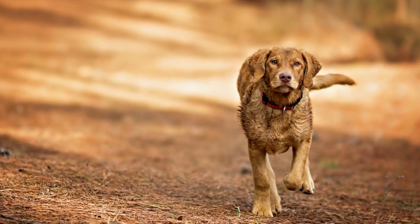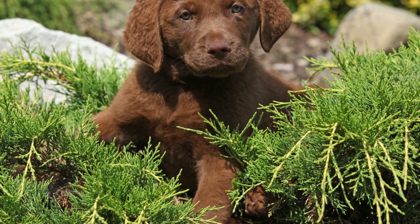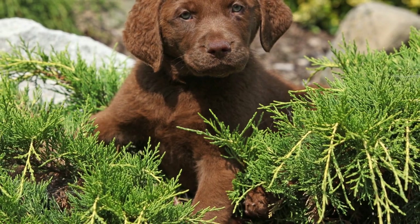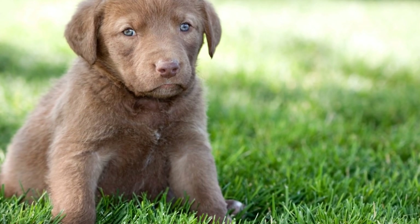First and foremost, it is important to recognize that Chesapeake Bay Retrievers are large dogs. Males can weigh up to 80 pounds, while females range between 55 to 70 pounds. Their size alone may raise concerns about their suitability for apartment living. However, despite their larger stature, Chesapeake Bay Retrievers can adapt well to apartment life with proper care and attention.